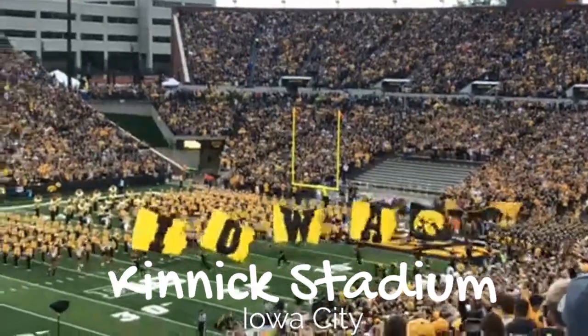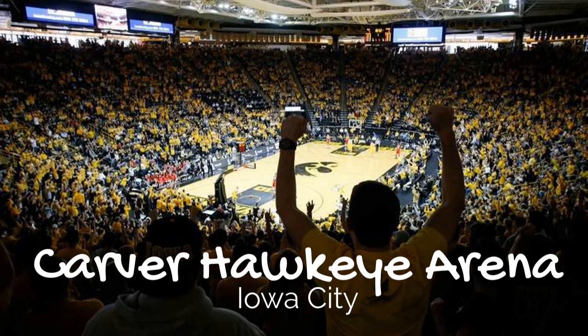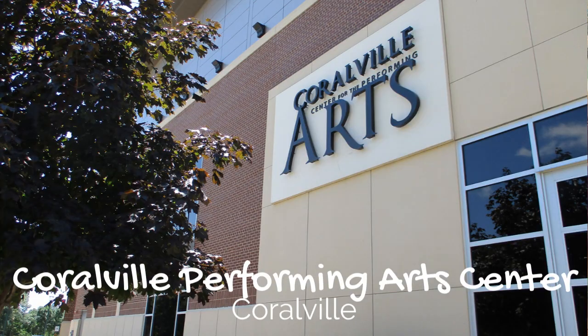If you'd like to catch an event worth remembering and you have the time to plan ahead, consider buying a ticket and attending a Hawkeye football game at Kinnick Stadium, a basketball game at Carver-Hawkeye Arena, or attend a performance at Hancher Auditorium, the Englert Theater, or the Coralville Performing Arts Center.